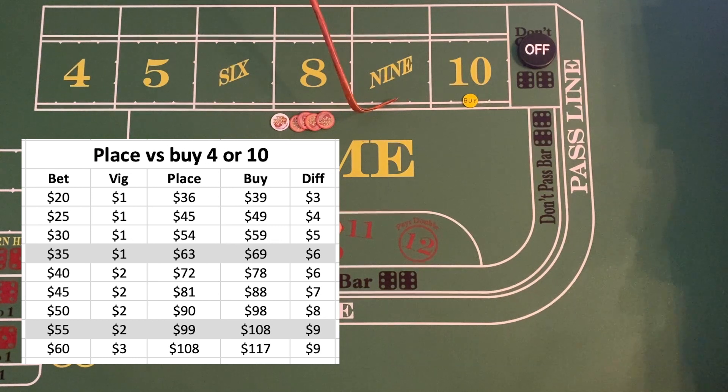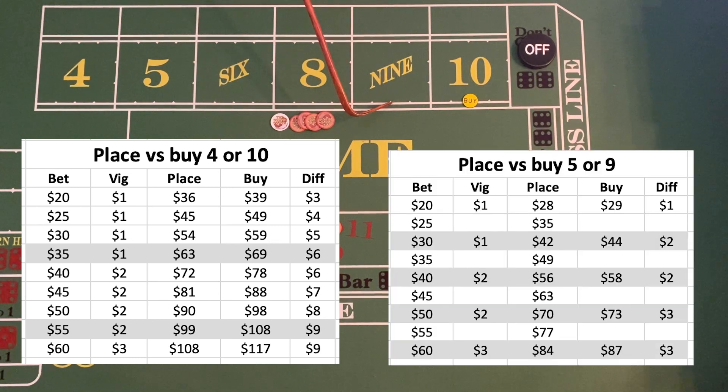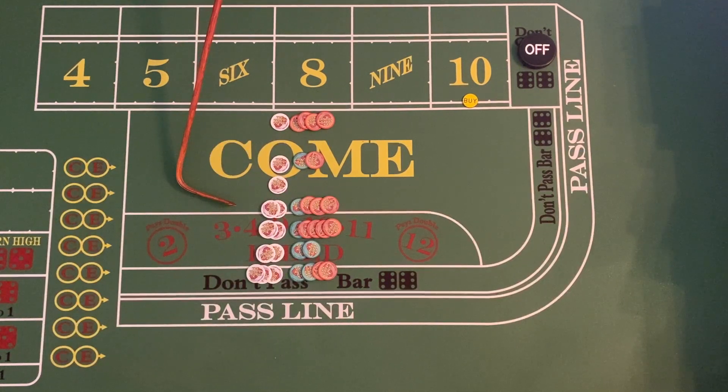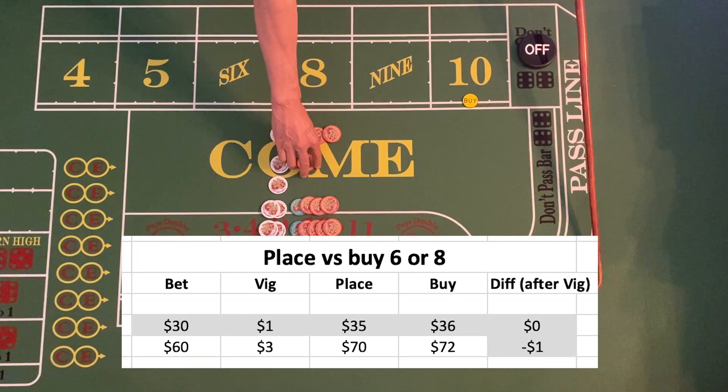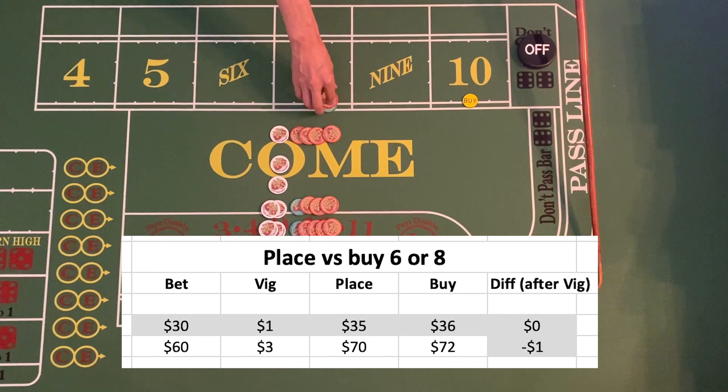Buying the six and nine still offers an advantage, although it's just a couple of dollars. For the six and the eight, technically you could buy them, but honestly there's going to be no difference between a place bet and a buy bet. To illustrate this, we'll use a thirty dollar place bet and a thirty dollar buy bet as an example.